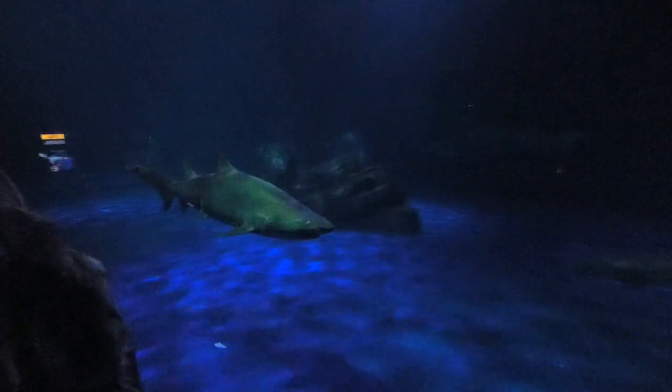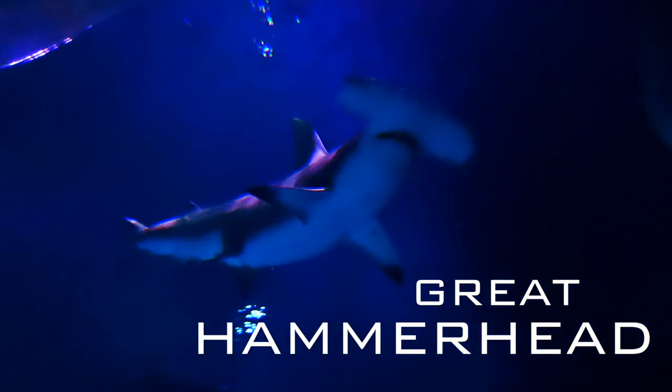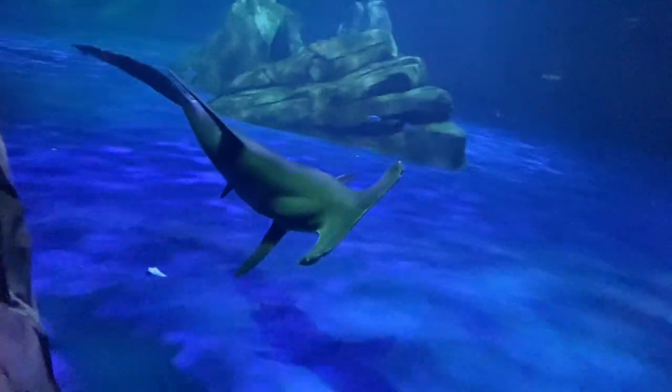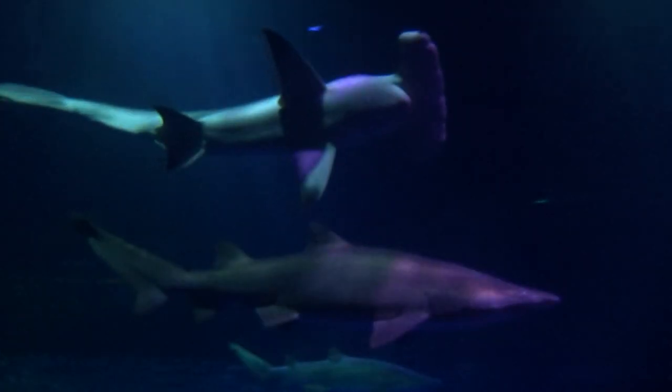Coming in at about 13 feet is the Great Hammerhead. This awesome shape enhances their electrosensory organs that can detect vibrations from hundreds of feet away, usually used to look for stingrays and not us.